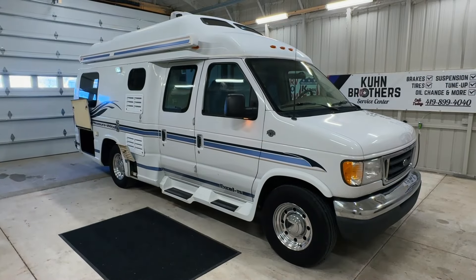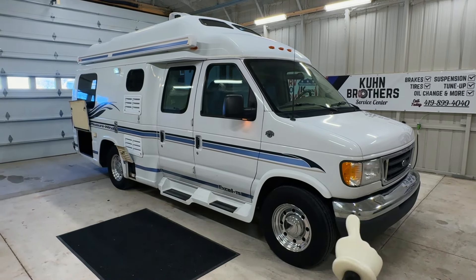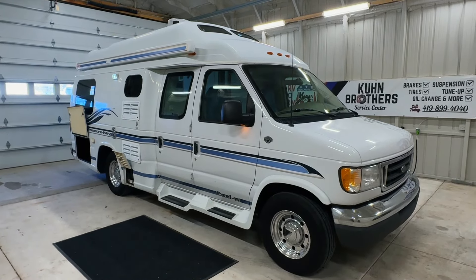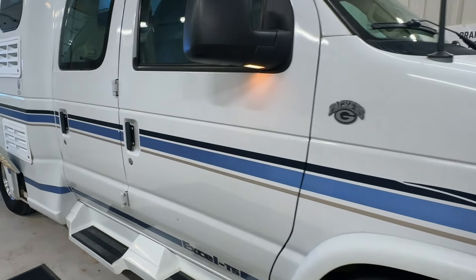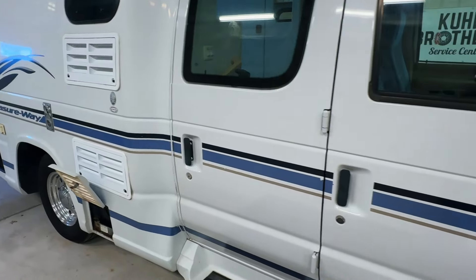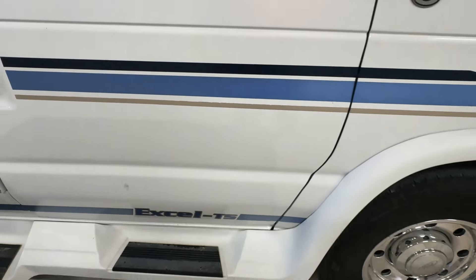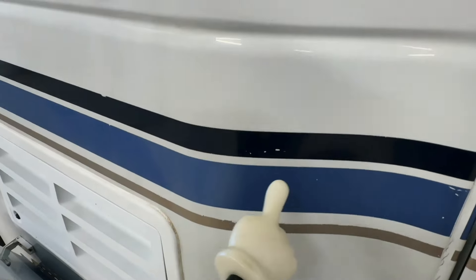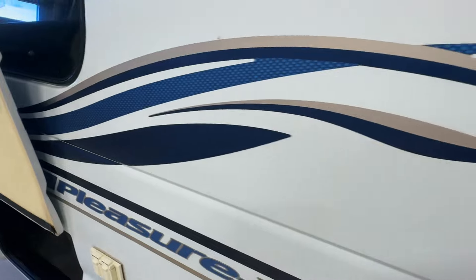We're going to go around the outside of this 2003 Pleasure Way Excel TS. This camper van measures 20 and a half feet bumper to bumper with an 11-foot manual awning. We have single rear wheels and the tires have 30-20 date codes. This motorhome is built on a Ford E350 chassis with a 5.4-liter V8 engine and 86,950 miles. A little boo-boo down here on the door, and a few little nicks here and there on the striping as you'd expect. Overall, a nice-looking unit.